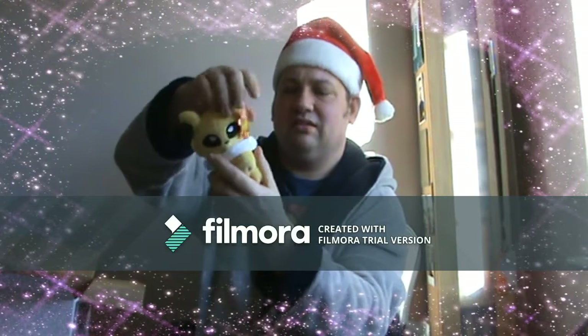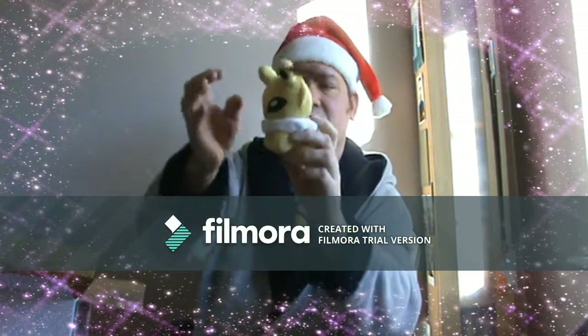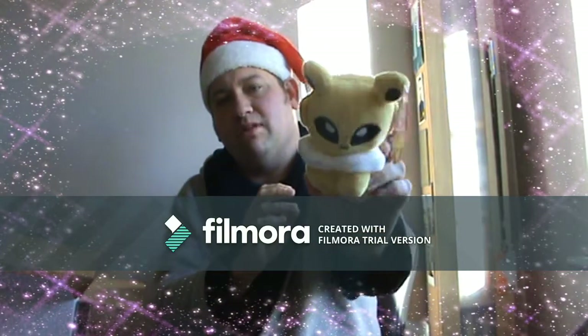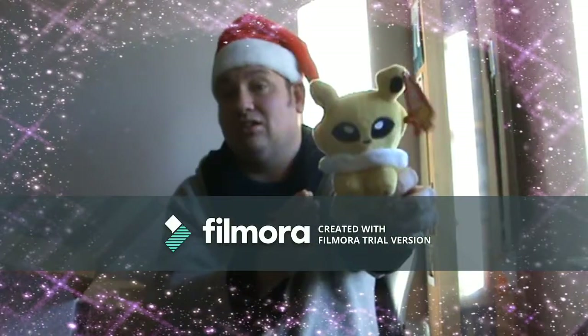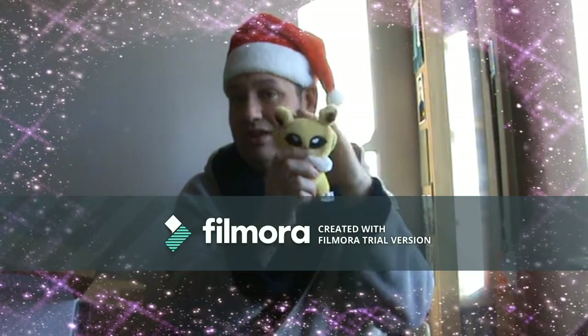Next we have a cute little PokeDoll, I think it's pronounced. Don't know the actual type of Pokemon it is, but if you could please leave a comment below and tell me who it is, that'd be amazing. Such a cute little thing.